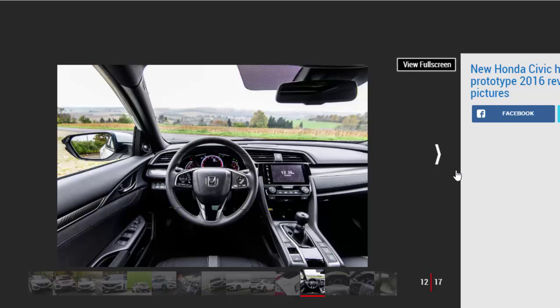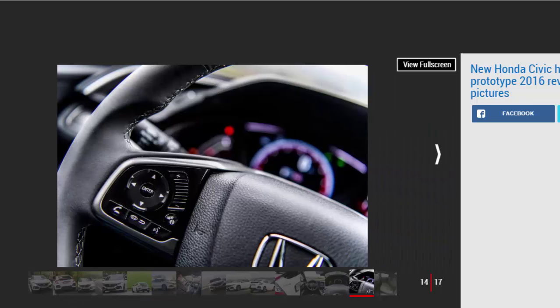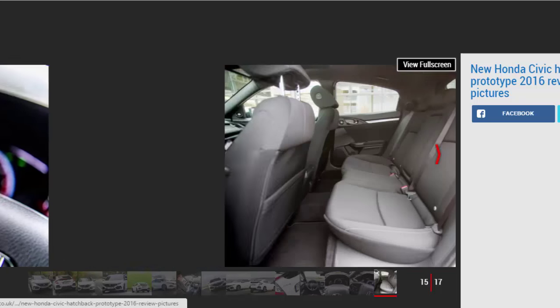It's neat, clear, and easy to use, with crisp graphics. Euro NCAP has yet to put the new model through its crash tests, but Honda is confident of achieving a maximum 5-star rating. Every Civic gets Honda's Sensing safety lineup, including blind spot monitoring, adaptive cruise control, lane departure warning, and lane keep assist.